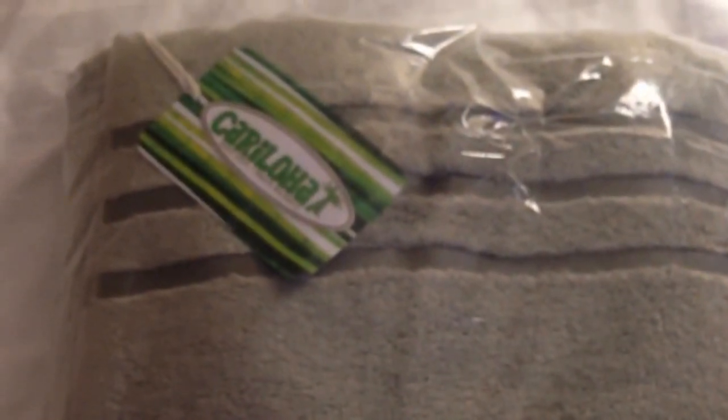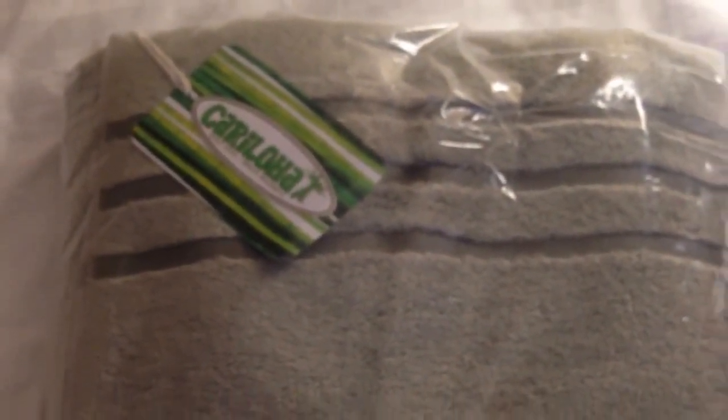Hello everyone. I want to tell you about this new bath sheet that I just got. It's by Caraloa, and the color is Caribbean Mint. From the reviews it says it's a very, very soft towel and very absorbent.